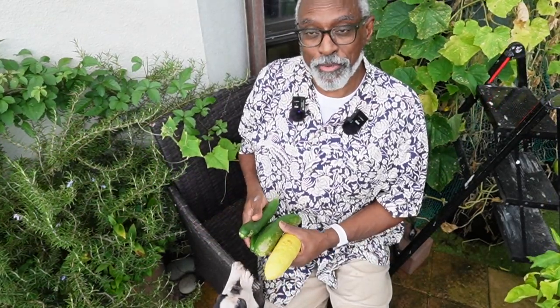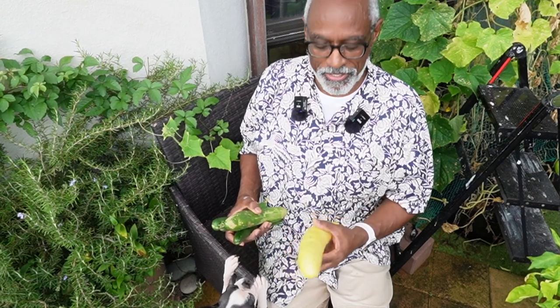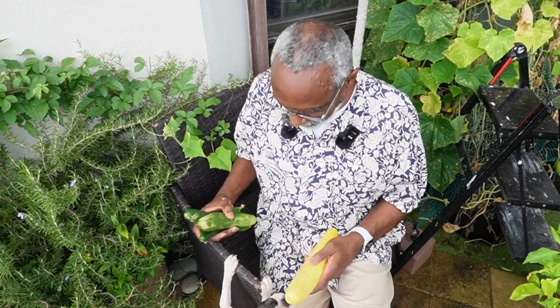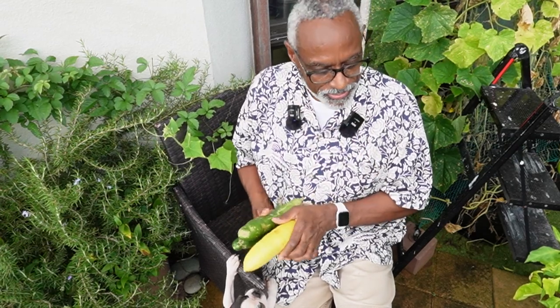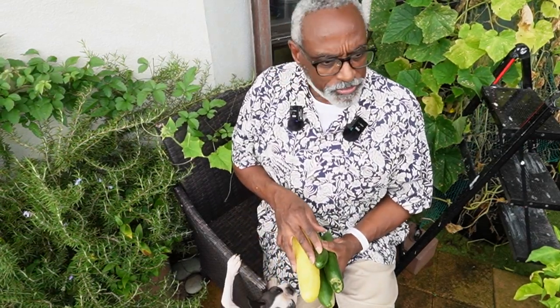I've been making a lot of cucumber water — that's very delicious and very refreshing. And this big one will be great for seeds. Let's go check on the tomatoes.